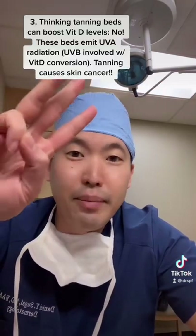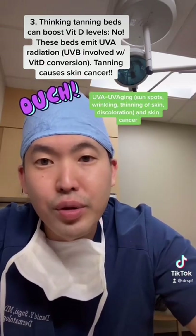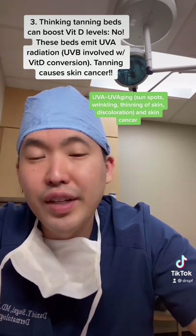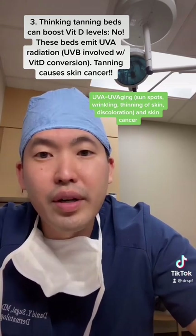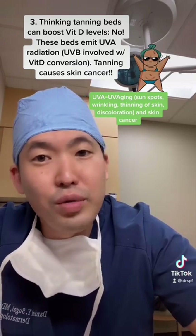Number three: you think tanning booths will help with your vitamin D levels? This is a myth — it's not true. Tanning booths employ UVA light, which is UV aging. It will give you a tan, but it is untrue that your vitamin D levels are affected. You need UVB for that. Don't tan — it causes skin cancer.